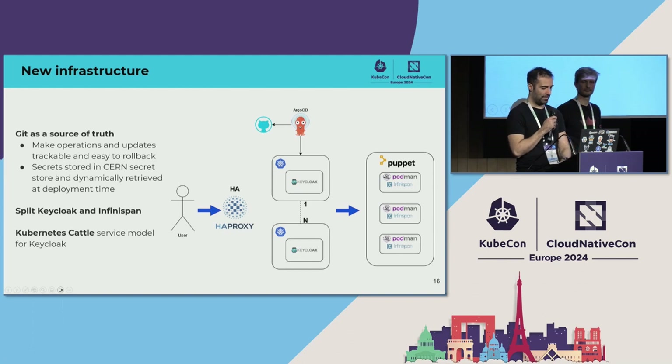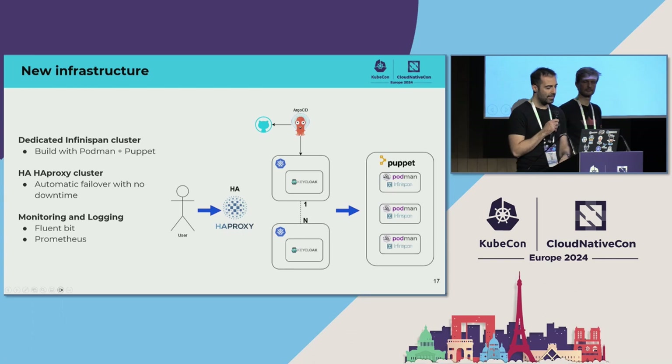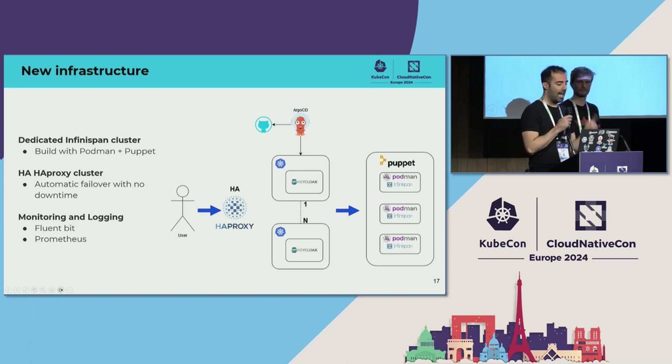We also replaced the load balancer. We now have a cluster of three machines with floating IPs — when the active machine goes down, the IP moves to a passive node, and this is almost invisible to end users with essentially no downtime on failover. We also updated all monitoring and logging: we replaced the Flume-based logging with Fluent Bit and rewrote all the parsing, and we fully containerized Prometheus which was already partially in use.